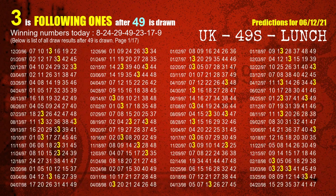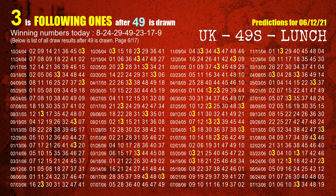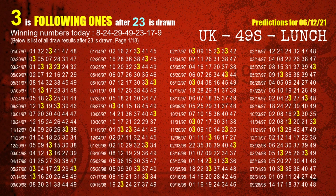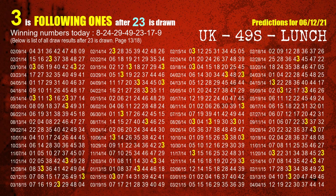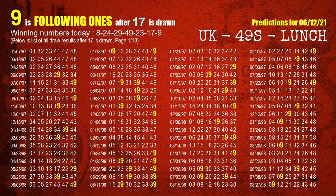The fourth winning number is 49 — the most frequently following units digit is 3 when 49 is the winning number in the last draw. The fifth winning number is 23 — the most frequently following units digit is 3 when 23 is the winning number in the last draw. The sixth winning number is 17 — the most frequently following units digit is 9 when 17 is the winning number in the last draw.